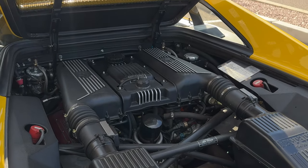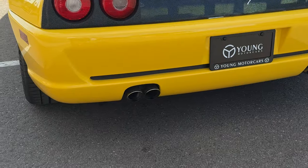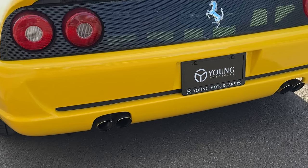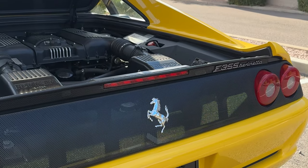Valve guides were completed in 2005, and it features high-flow cats in a 2B-style exhaust, in addition to a challenge-style rear grille — with the original Giallo Modena grille accompanying the sale.